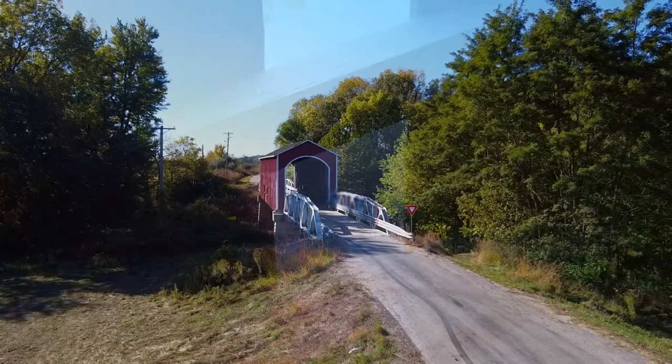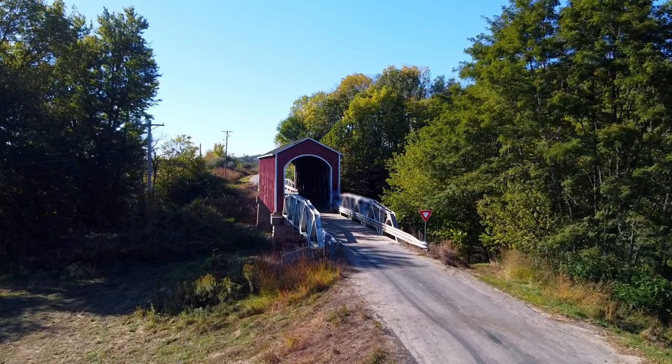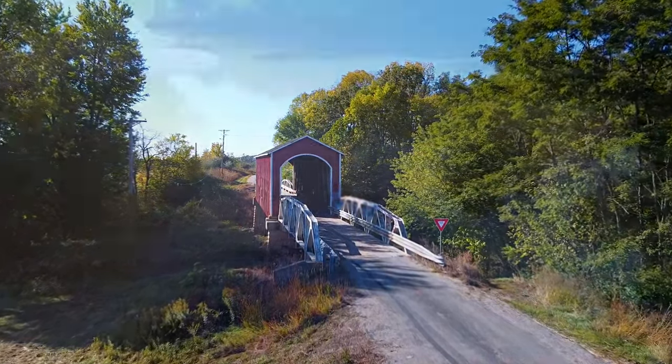Twisting your way through the narrow country roads east of Galesburg, you'll find the Wolf Covered Bridge. In 1831, the State of Illinois granted Knox County $200 to build the bridge across the Spoon River.